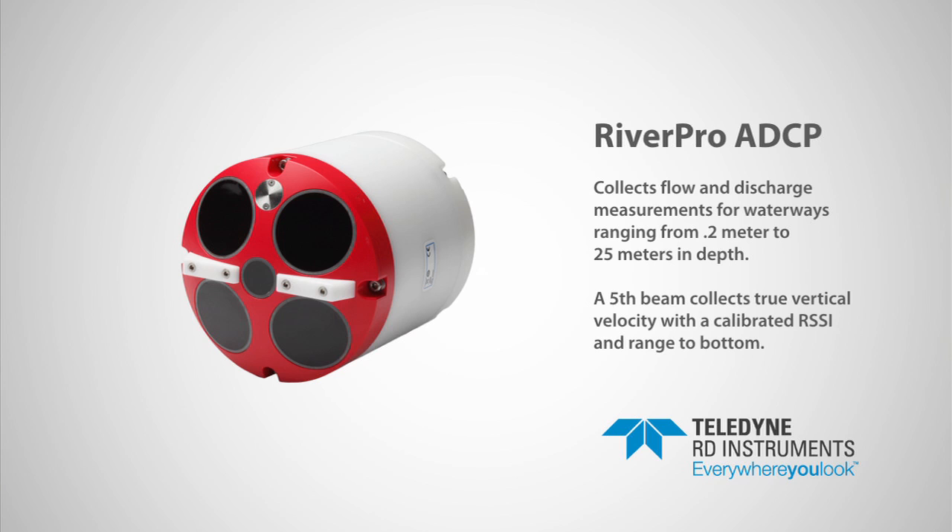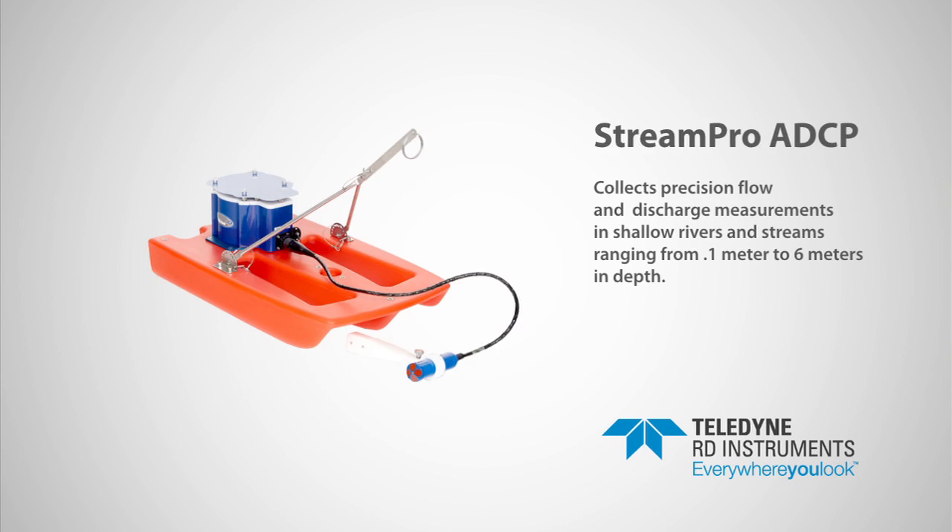The RiverPro ADCP was built from the industry gold standard Rio Grande ADCP and includes the innovative features of the RiverRay ADCP. The RiverPro measures discharge from shallow to moderate water depths, from 0.2 meter to 25 meters. The RiverPro offers users a 600 kilohertz fifth beam to collect true vertical velocity, with a calibrated return signal strength indicator and range to bottom.